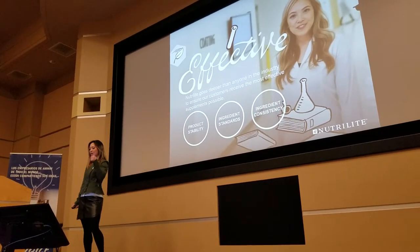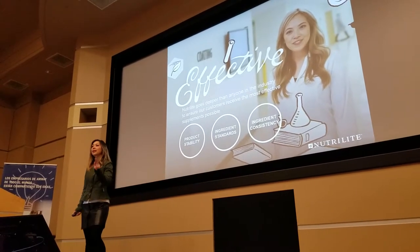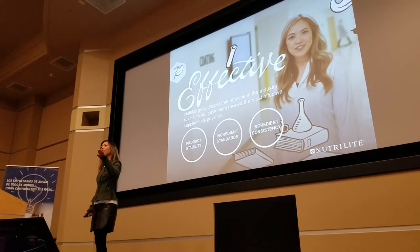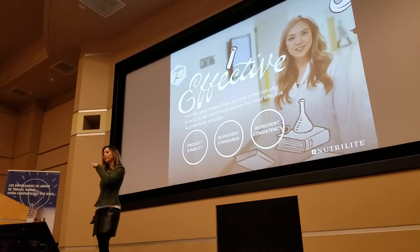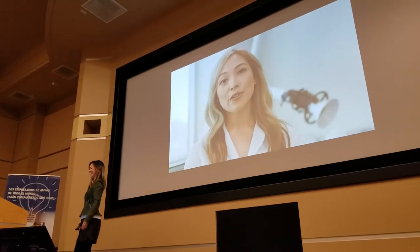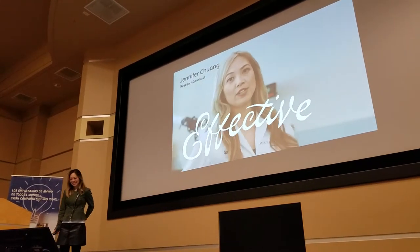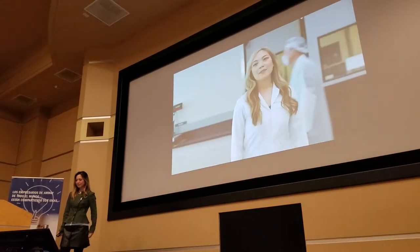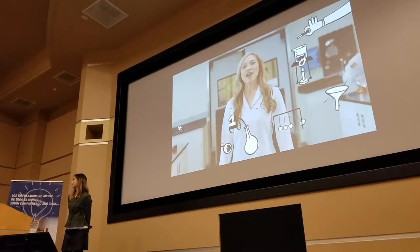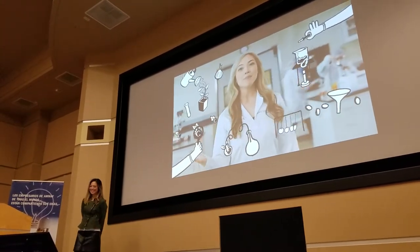We test ingredients, we test their consistency, and we test their stability so that they are effective all throughout that shelf life. Our scientists run tens of thousands of tests on hundreds of plants just to choose a couple of dozen that might meet our standards.